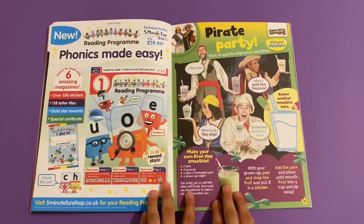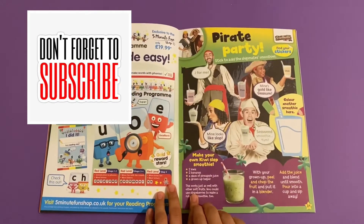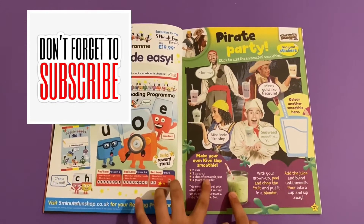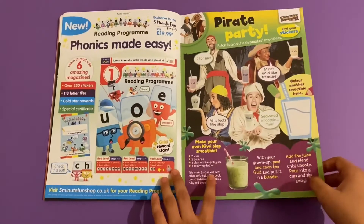Then you've got Swashbuckle pirate party - stick to show the ship making smoothies. You can make your own kiwi slop smoothie. You'll need two kiwis, two bananas, a glass of pineapple juice, and a grown-up helper. Then colour another smoothie here.